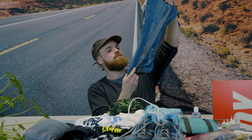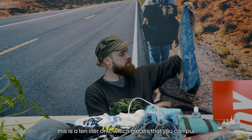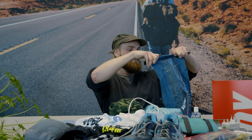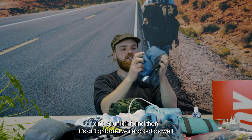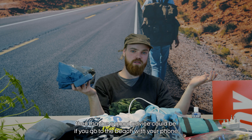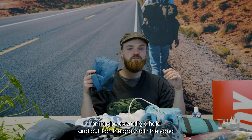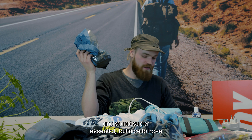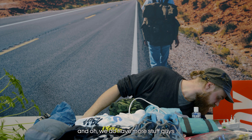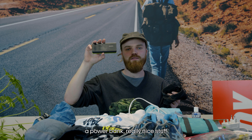This is a dry bag — pretty self-explanatory. This is a 10-liter one, so you put 10 liters of stuff in, wrap it up, click it, and it's airtight and waterproof. A good use is if you're going to the beach with your phone — just put it in this, or even dig a hole in the sand. Not a super essential but nice to have.